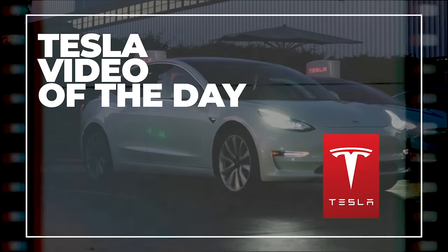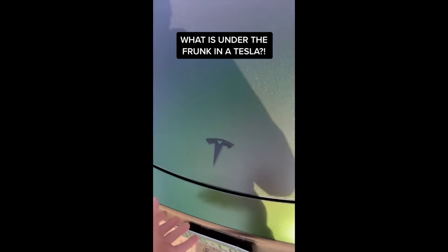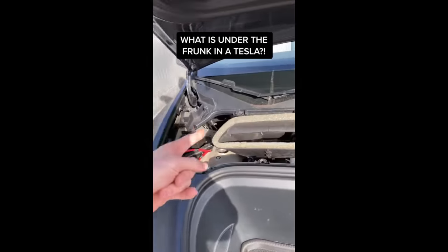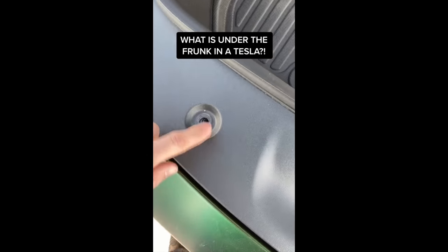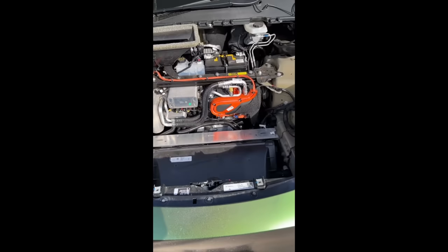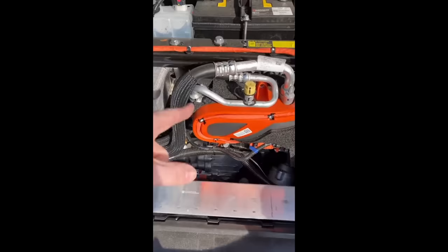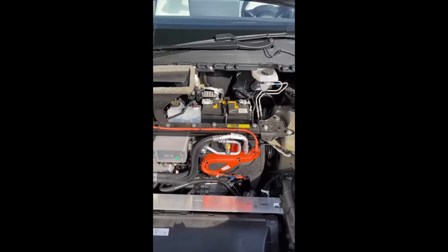All right guys, it's time for the video of the day. Let's take a look. So I'm home and I got kind of bored, and I realized you could pop this off — and this only has two bolts. So I took it off, and this is the inside of the Model Y on the front. And that's the heat pump. That's kind of cool.